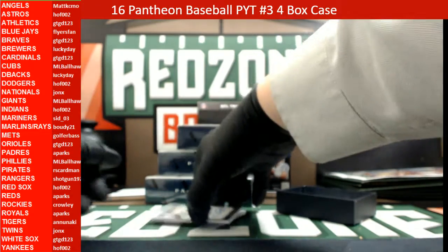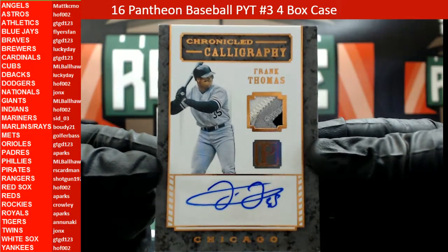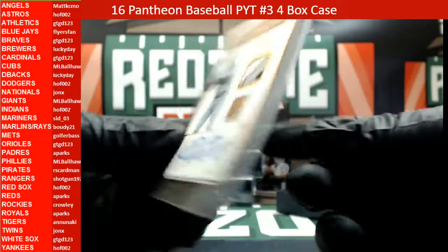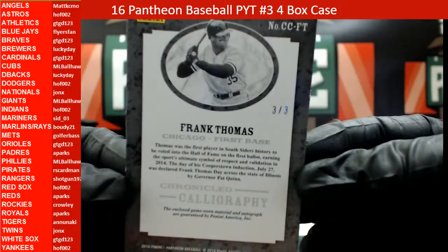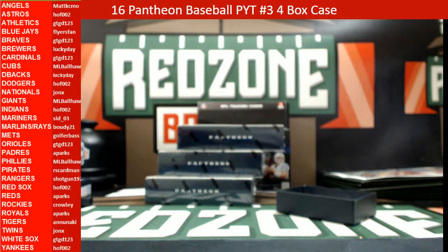And here's something pretty cool — a Frank Thomas three-color patch auto, Chronicled Calligraphy auto. Frank Thomas for the White Sox, that one is 3 out of 3. Getting a one-touch for this — White Sox, GTGD 123. And folks, that was box number one, not too bad for the first box.